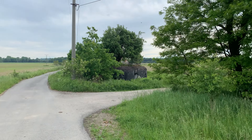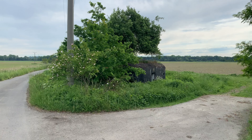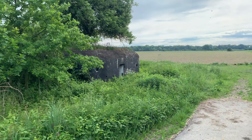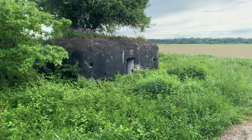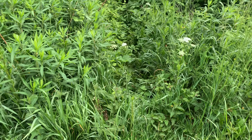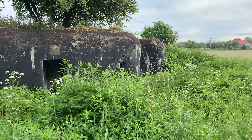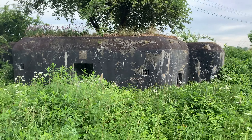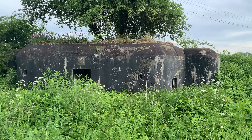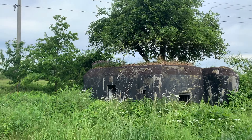Here's the bunker right ahead of us — overgrown plants, bushes, and everything, but there's still a way around. Let's have a look around it. There's a tree grown on top. These bunkers were built during World War One and World War Two.